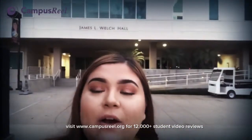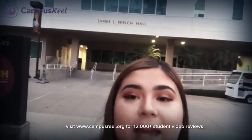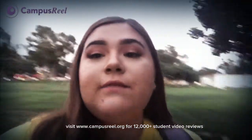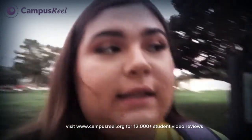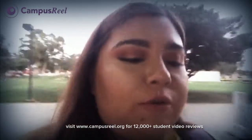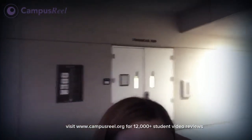Right now I am in front of Welch Hall, also called James L. Welch Hall, and I'm going to show you guys why this building is important to know. Welch Hall has a financial aid center, which I'm going to show you guys. The financial aid center is something that is super important to know where it is, because at least once in your school year you're going to need to come here — whether it is to drop off documents, show verification forms, or sign loans. This is definitely where you're going to need to come at least once or twice every year.